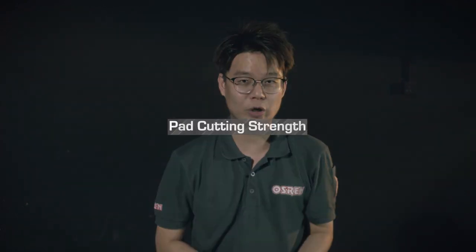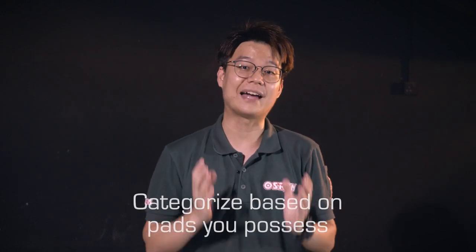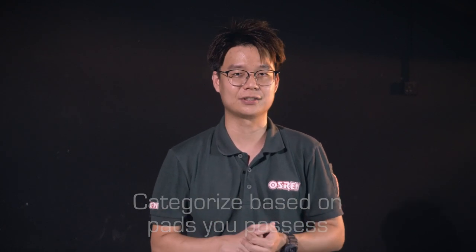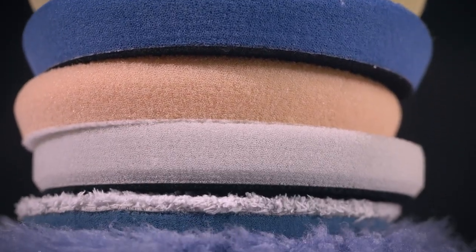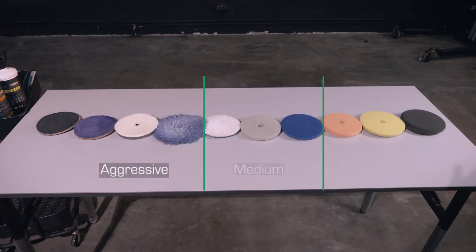First, cutting strengths of pads. If pads have unique and different levels of cut, naturally, a less aggressive pad will produce lesser cutting and vice versa. The easiest way to determine a pad is to ask the seller directly. You should also categorize it based on the pads you possess. To make things simple, I would first divide them into three sections representing different tiers: aggressive, medium, and mild cutting pads.